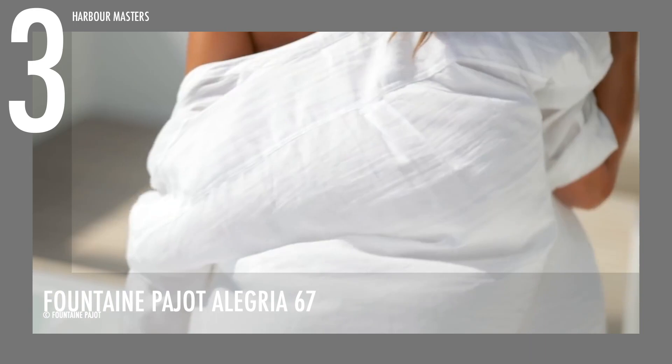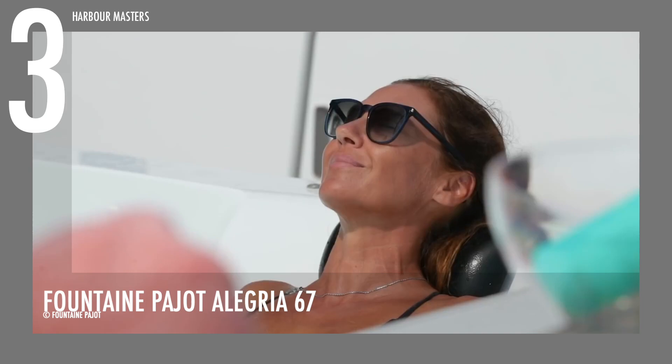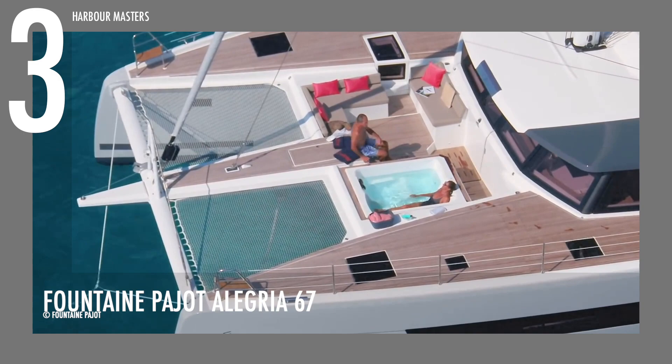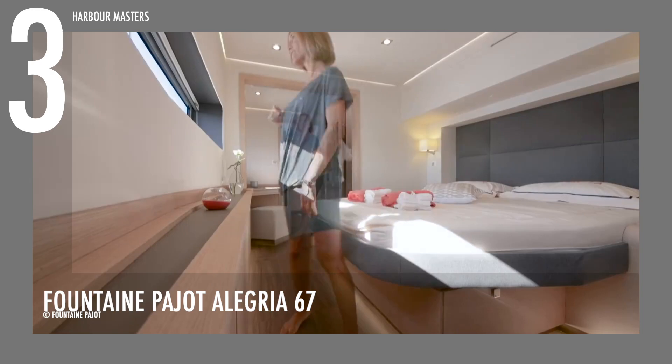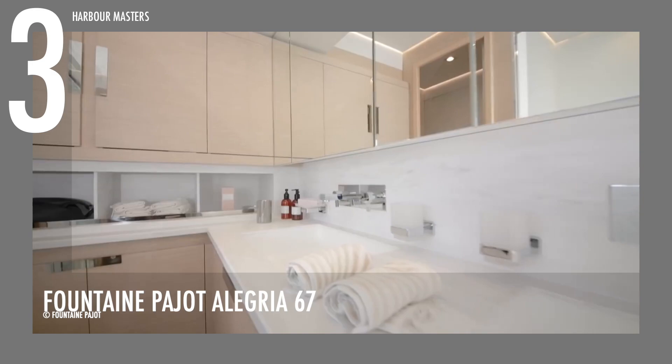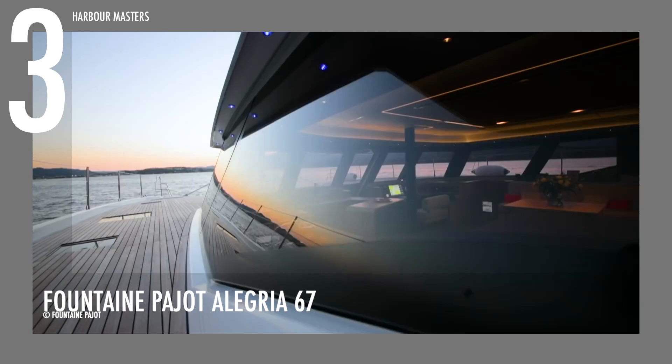The Fontaine Pajot Alegria 67 has a great big flybridge and a jacuzzi in the cockpit. It has an interior design that is both elegant and modern. Its exterior design shows how hard the shipyard worked to make a yacht that is both useful and comfortable. The hulls have inverted bows and big porthole windows. Flushed hatches above both hulls make circulation safe and simple. This gorgeous catamaran fetches an asking price averaging 2.5 to 3 million US dollars.